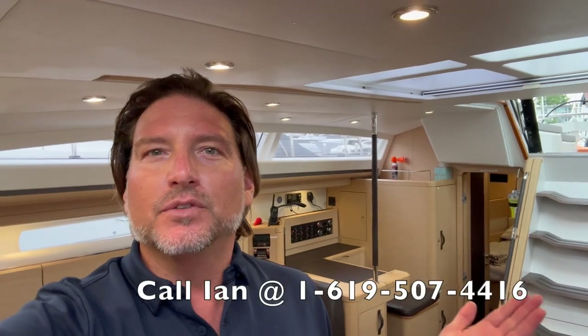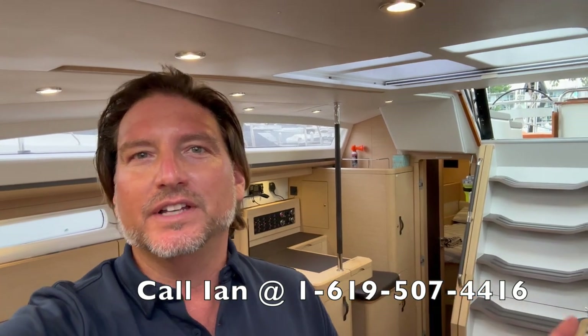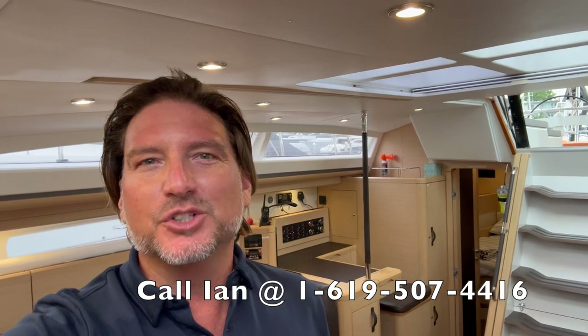We covered a lot of boat in a short period of time. I hope you found it helpful and informative. If you'd like more information regarding this 2016 Jeanneau 58 located in Marina del Rey, California, please feel free to contact me at any time. I look forward to hearing from you and hopefully earning your business. If you liked the video, please give it a thumbs up, and if you haven't already, subscribe to my channel for additional video walkthroughs like this.